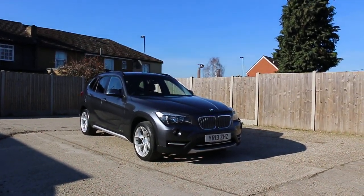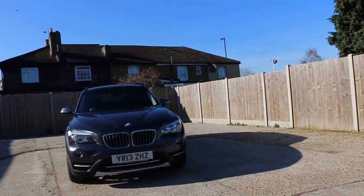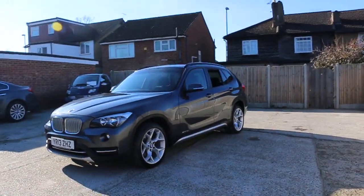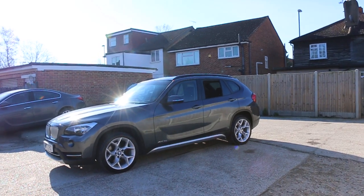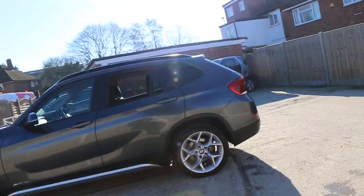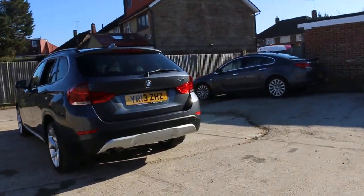Now available at McCarty Cars: BMW 13-plate, 2013, metallic gray. The car has front fog lights, 18-inch alloy wheels, xDrive four-wheel drive, 1.8 diesel engine, and three parking sensors.